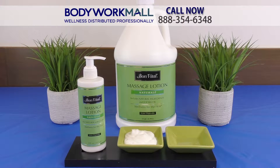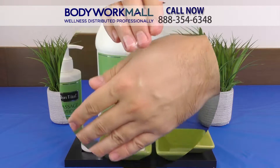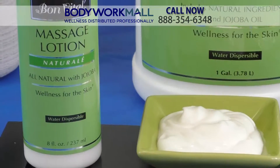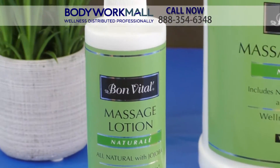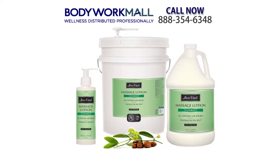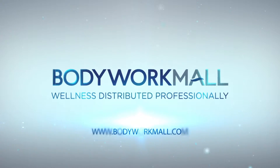Its unscented formula provides excellent absorption with just the right amount of glide to produce optimal workability. Best of all, it's paraben free and contains no nut oils. Bone vitals natural massage lotion is one of the many products found here at Bodywork Mall Wellness, distributed professionally.